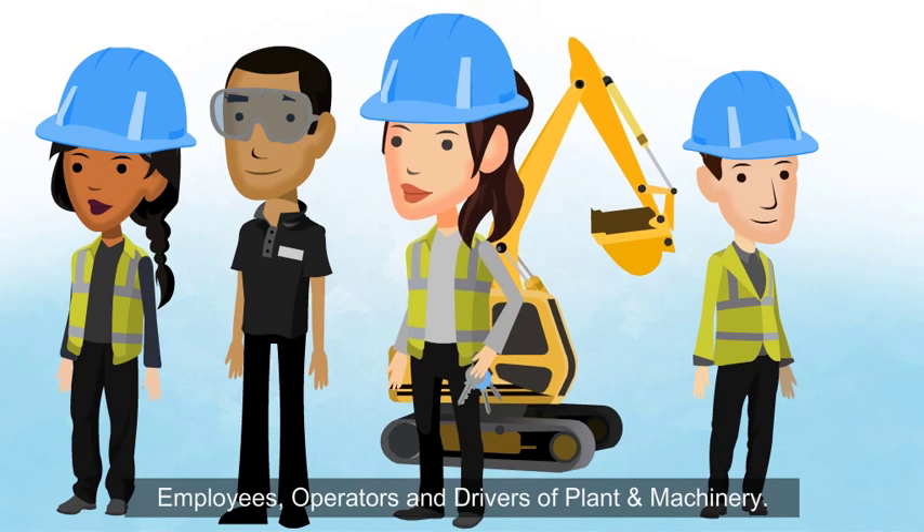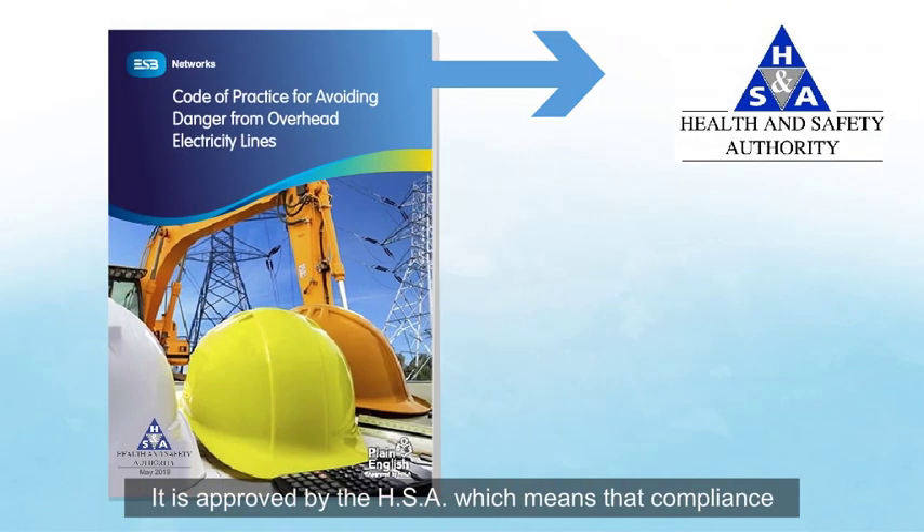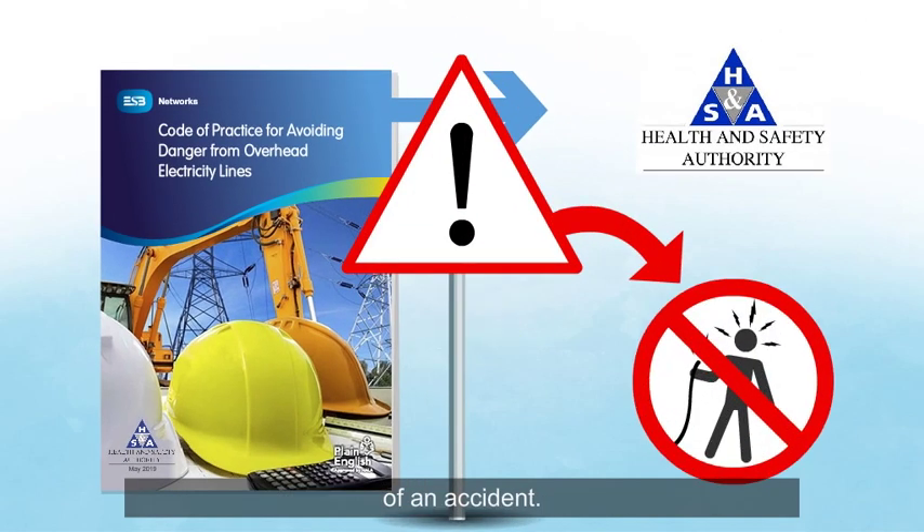Compliance also extends to operators and drivers of plant and machinery. It is approved by the HSA, which means that compliance with this Code is an important factor in the event of an accident.